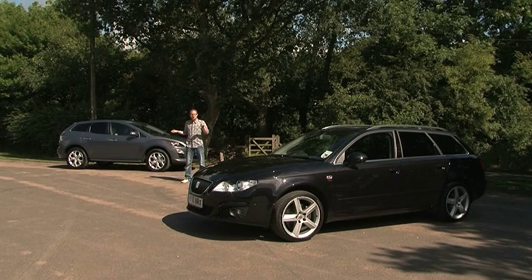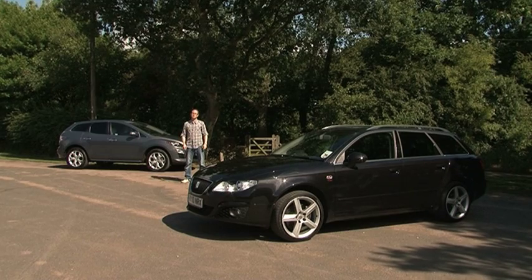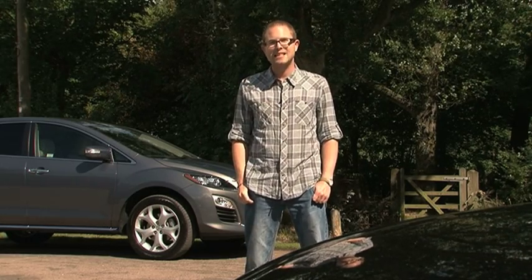A couple of months ago we took delivery of two crew cars to help drive our gear over the thousands of miles we travel to make the programme. It not only offers us essential transport, it also gives us a chance to put them through their paces and tell you exactly what they're like to live with.